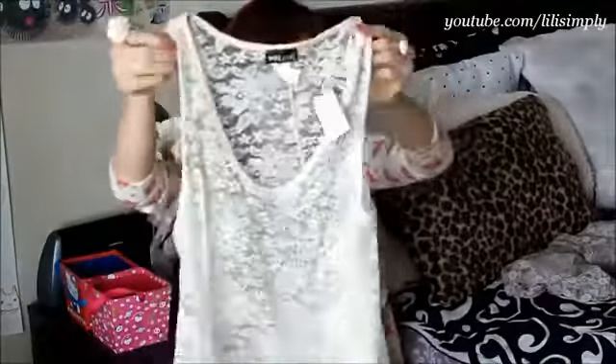Next is this shirt that's similar to the last one. Embellished gems hug the neckline. This is an ideal top for the summer because it's so lightweight.